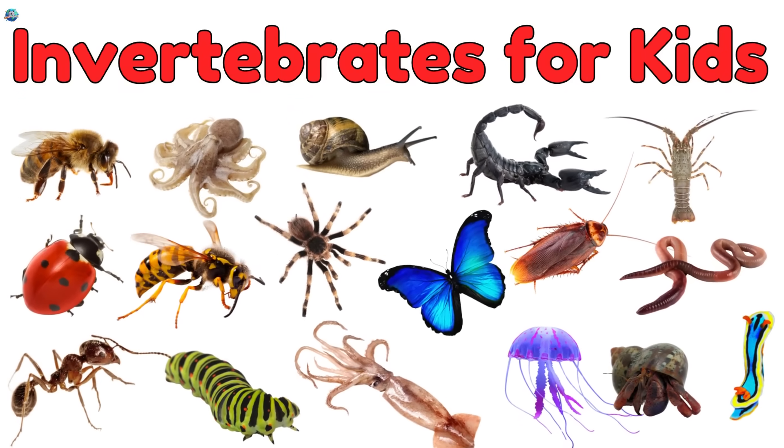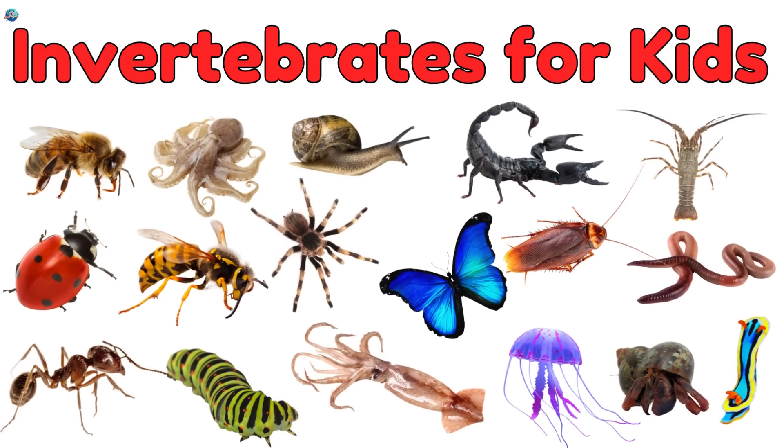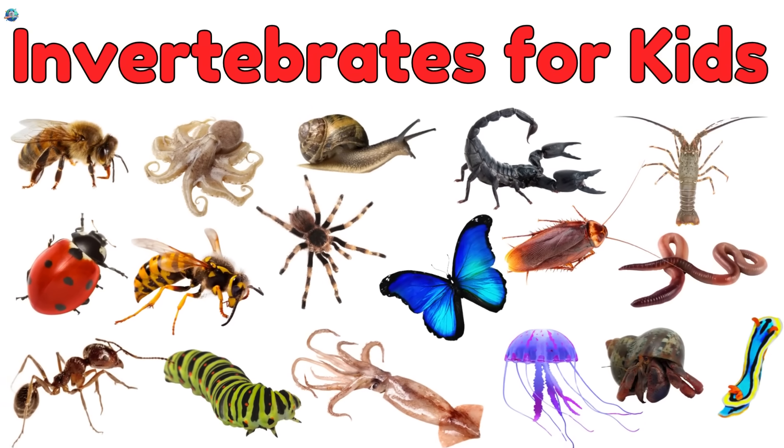They may crawl, swim, wiggle, or fly. Ready to explore? Let's go!